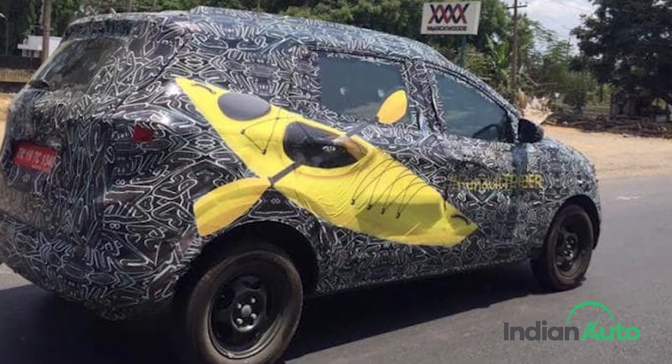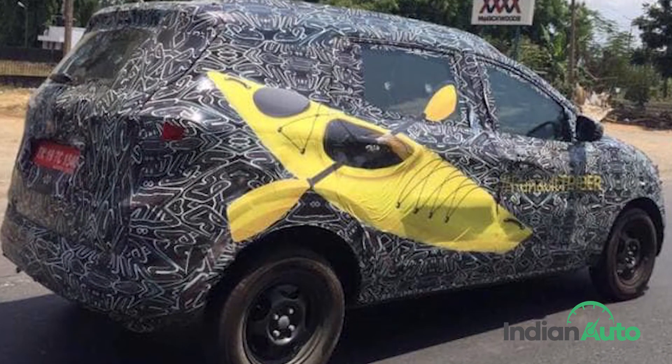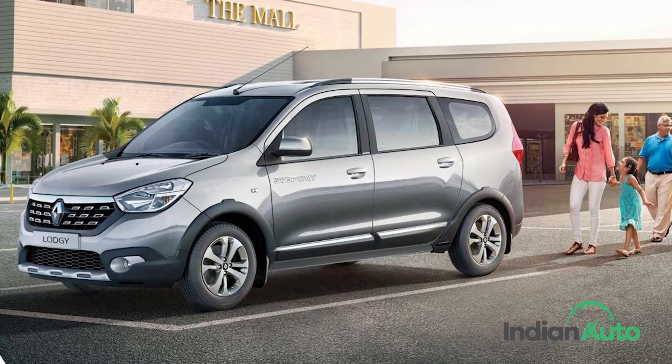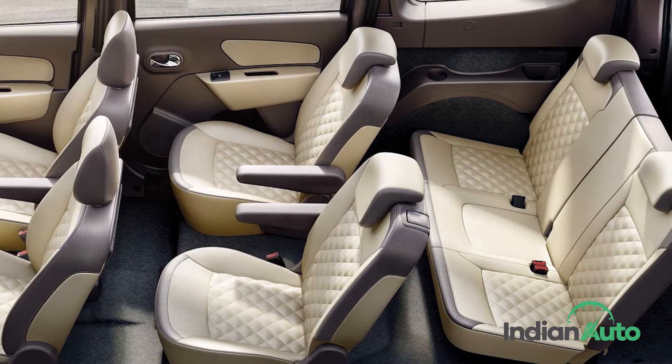Despite the added bulk to serve the MPV's purpose, the new RBC will measure less than 4 meters in length, which will help keep prices down. The new MPV will be placed below the company's only other MPV on sale, the Lodgy, and once launched will be the cheapest proper 7-seater in the country.